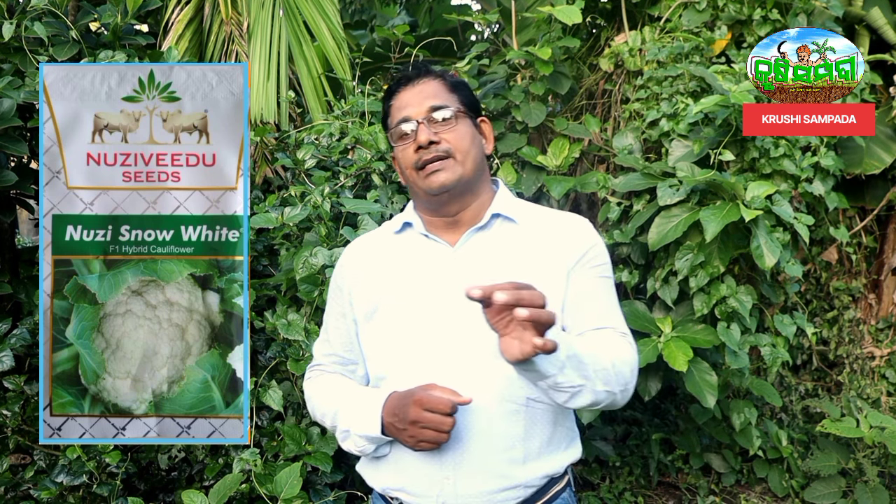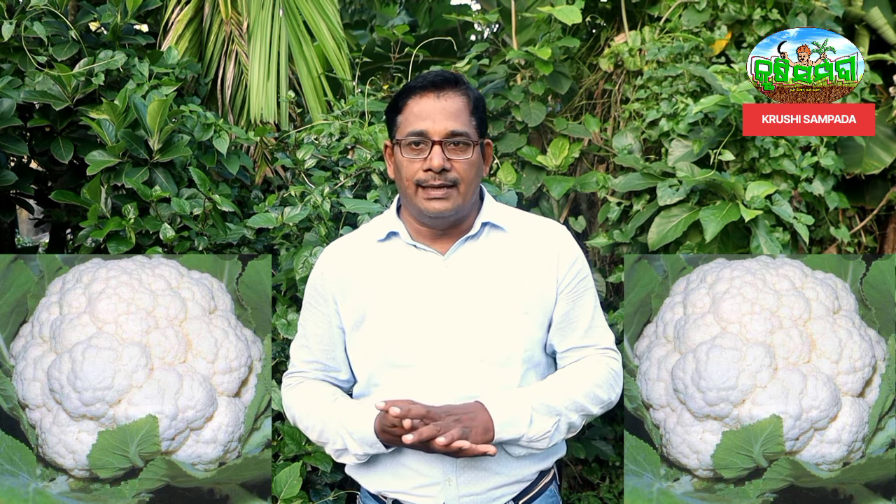This plant is from Nugee Food Seeds Company — Nugee Snow White. This plant is a hybrid plant. It needs warmth for new plants to grow. It is very compact. Starting from the 25th day, the flowers begin to bloom.